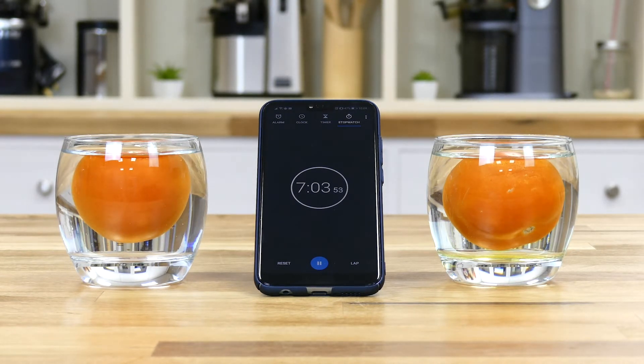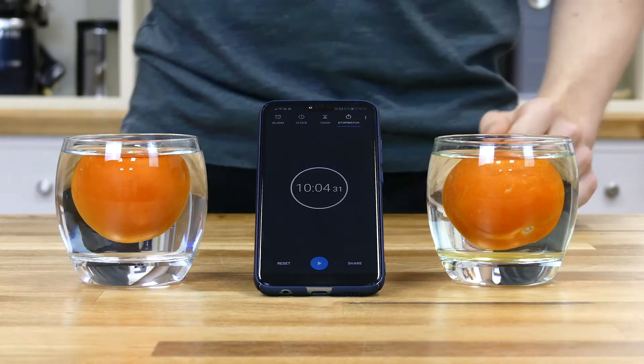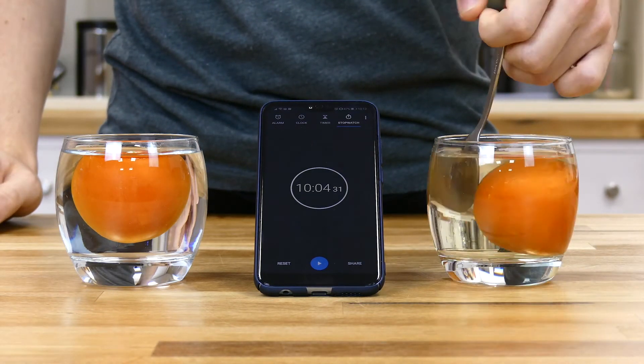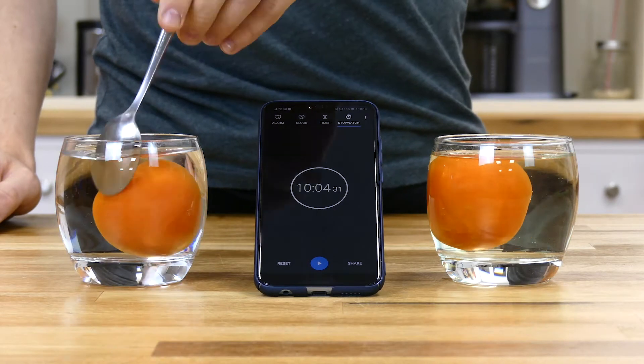As they soak, the ionized water should be gradually attracting positively charged pesticides and chemicals away from the tomato's surface with its negative charge, which should result in a slight color change. Once the 10 minutes were over, we gave the tomatoes another five stirs each before removing them from the glasses.